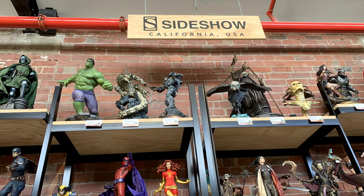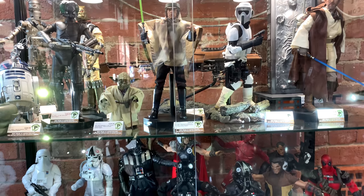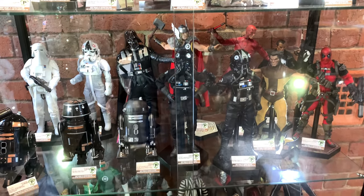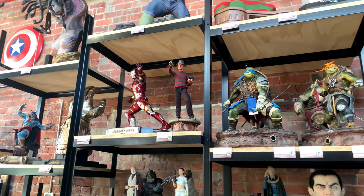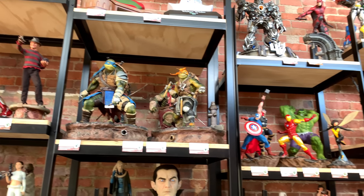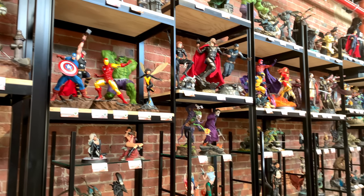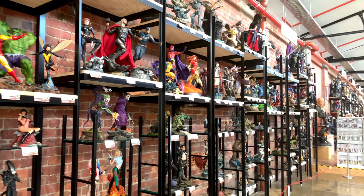Here we have the Sideshow Collectibles section — mostly Sideshow statues but also some Sideshow figures. You can see the Mythos Obi-Wan, the Return of the Jedi Luke — some brand new stuff in these cabinets. They get them pretty quickly to put in the displays and sell. You can even see the brand new Luke Cage and some of the premium format Sideshow stuff. I'm a big fan — if only I had the room to display all these statues, I definitely would.